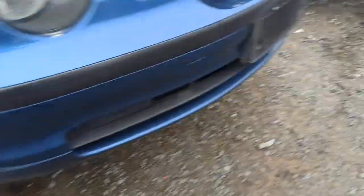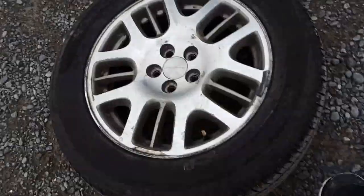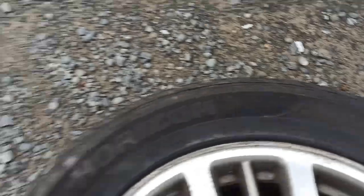Nope, too big, too big, too big. It's like a car graveyard — pretty cool actually. 215, 70, 16 — so close. Found one.